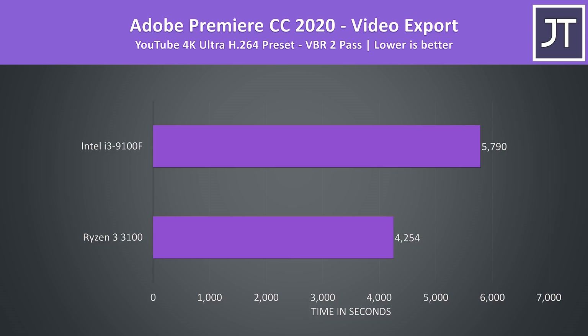Adobe Premiere was used to export one of my laptop review videos at 4K using VBR 2-pass so both were running for over an hour. In this test the 3100 was able to complete the task about 36% faster than the 9100F. If you spend more on a 9100 with iGPU though, it could do better by utilizing QuickSync.